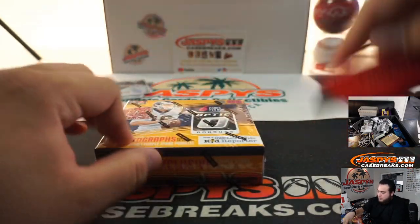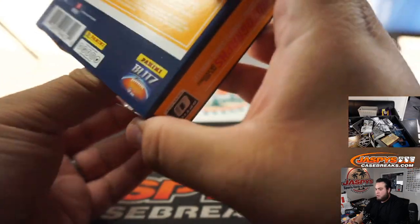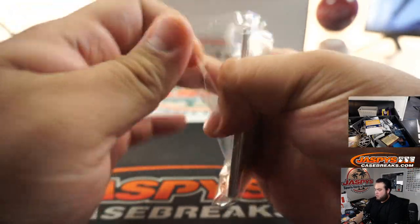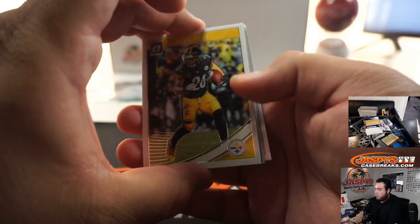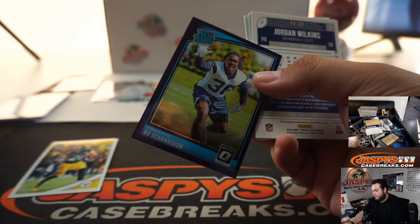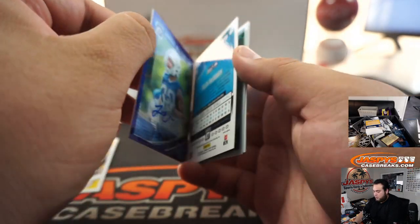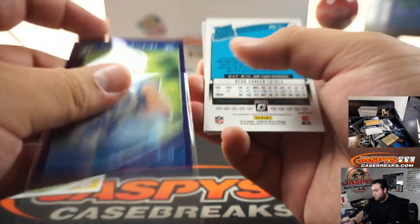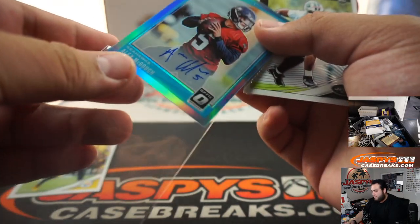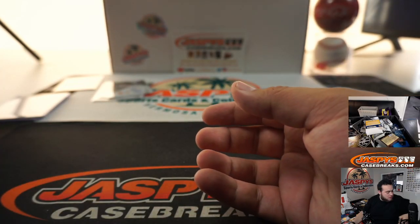And to end it off with the Optic Donruss First Off the Line — Bo Scarborough, 25. To 50, Jordan Wilkins. And Alex Magoo, ready-to-rookie autograph. Seahawks, to 75, and Marquez Valdez-Scantling. And there you go guys, that was the break.